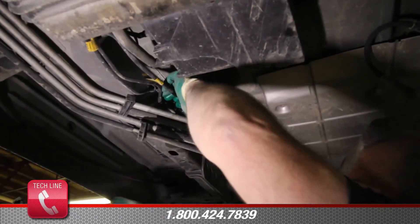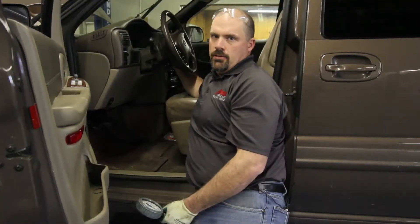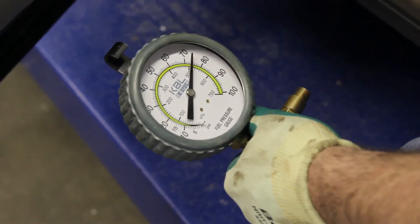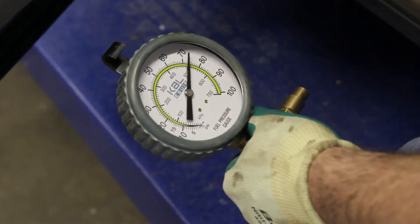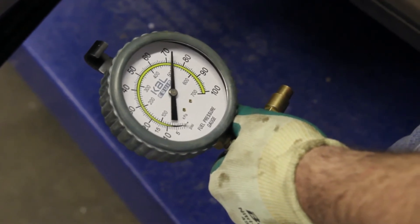If we're experiencing low pressure on an externally regulated system, we can take our fuel pressure gauge and hook directly to the outlet line of the fuel pump, cycle the key two to three times, and you should see the maximum pressure the pump is capable of. As you can see, we've got over 60 psi in this system. At this point we can feel confident in replacing the fuel pressure regulator.